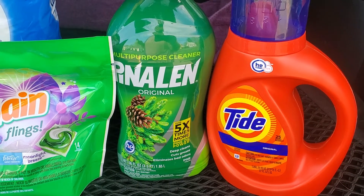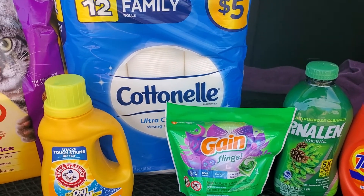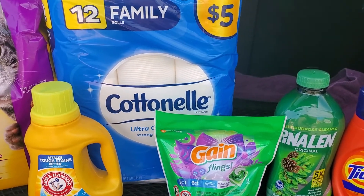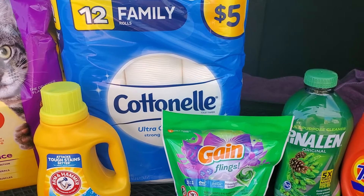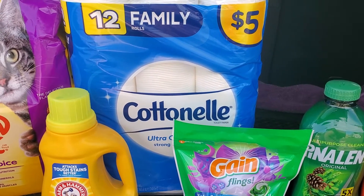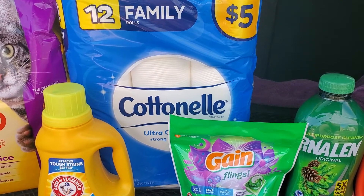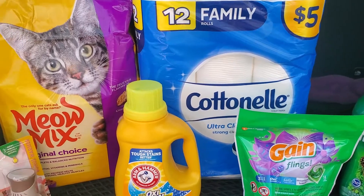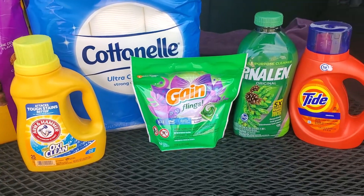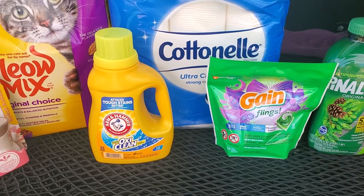The last item that I grabbed today was the 12 pack of the Family Rolls Cottonelle. They are regular price $5.00. We have a $1 smart coupon making these just $4.00 for 12 rolls. And of course, my total was well over the $25 mark, so I did get that $5 off of $25 coupon savings as well.